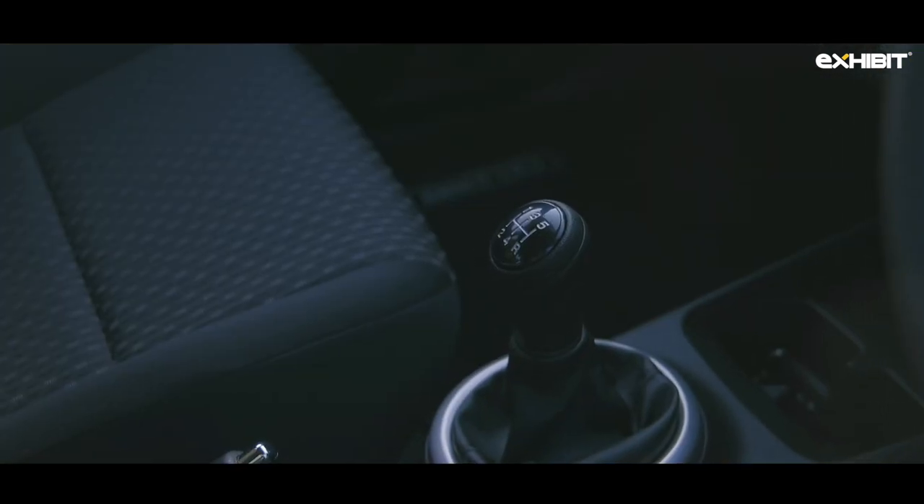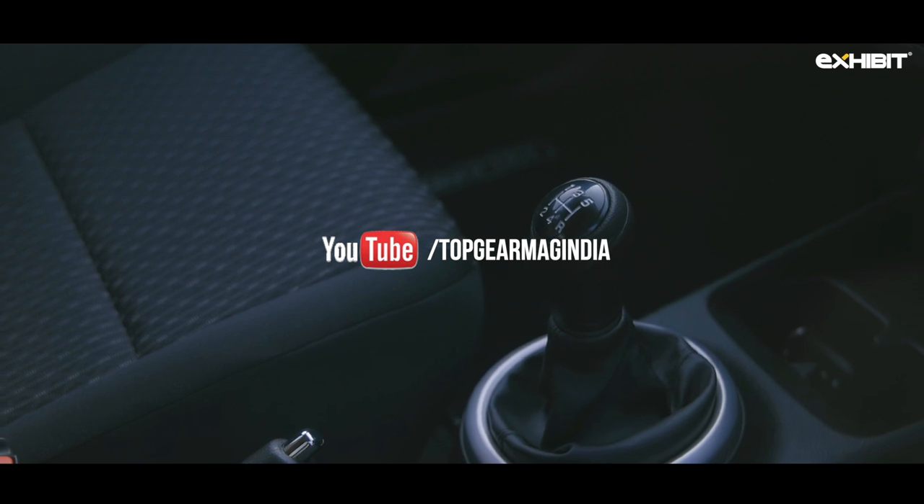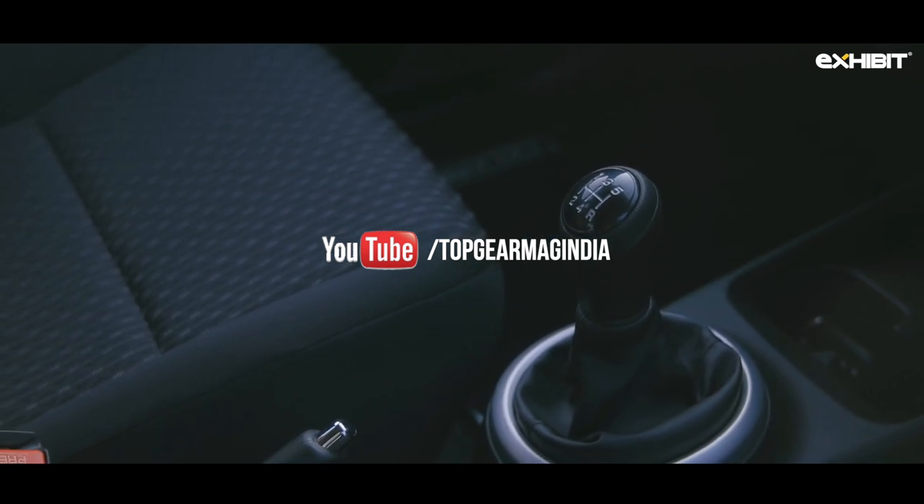While we drive the manual transmission here, do not forget to check out our AMT AGS video on the Top Gear India official channel.